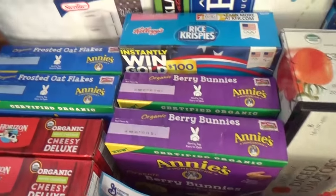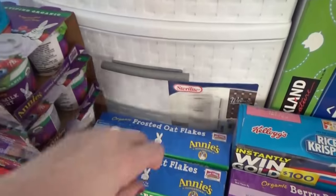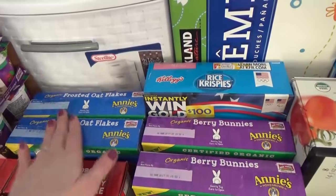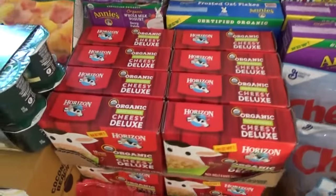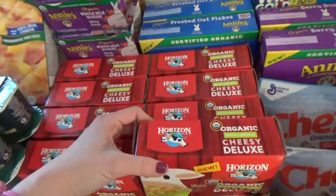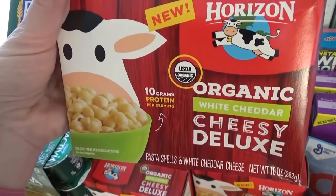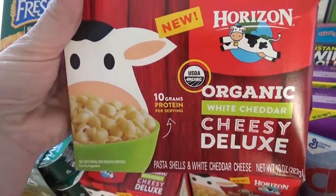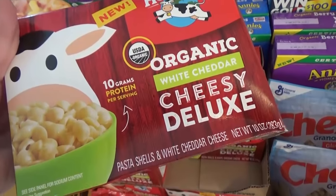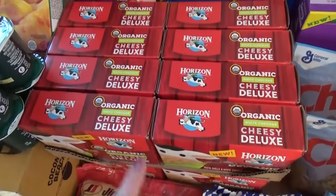Annie's Berry Bunny cereal is super cheap at the Grocery Outlet — $1.99. We also got two boxes of frosted oat flakes; cereal stays good for a long time so I can keep it in food storage and pull one out a week. And check out all the mac and cheese — my daughter Lily loves it. This is Horizon organic white cheddar cheesy deluxe on sale for $1.99, which is even cheaper than Kraft and it's organic.